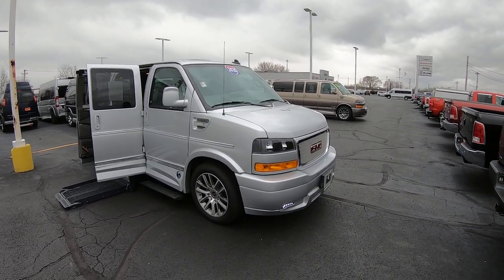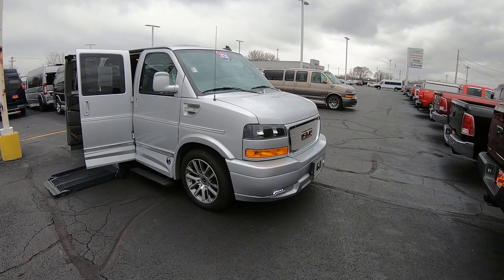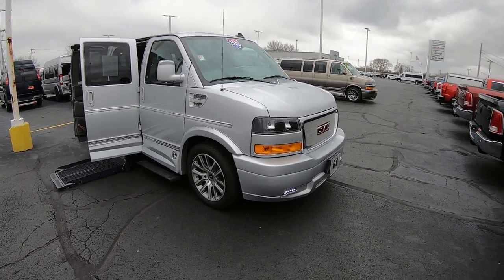Good afternoon and welcome back to Paul Sherry Conversion Vans. My name is Justin Smith and today I'm going to highlight a new arrival here at the dealership. What we have is a 2020 GMC Savana 2500 low roof mobility van.